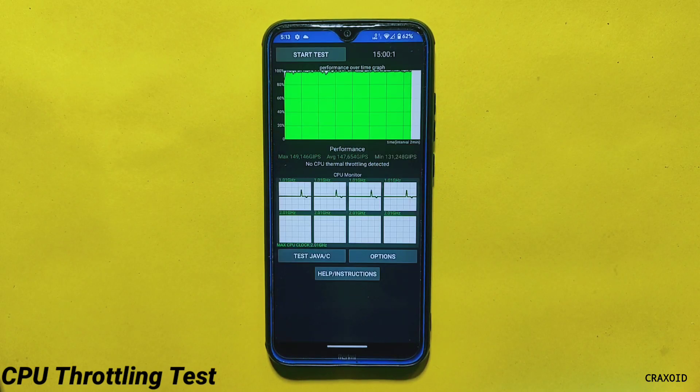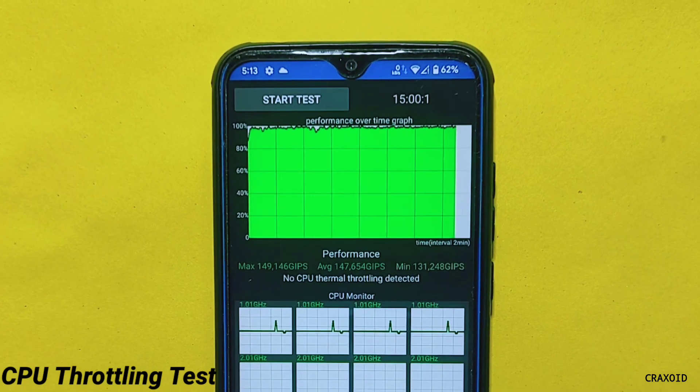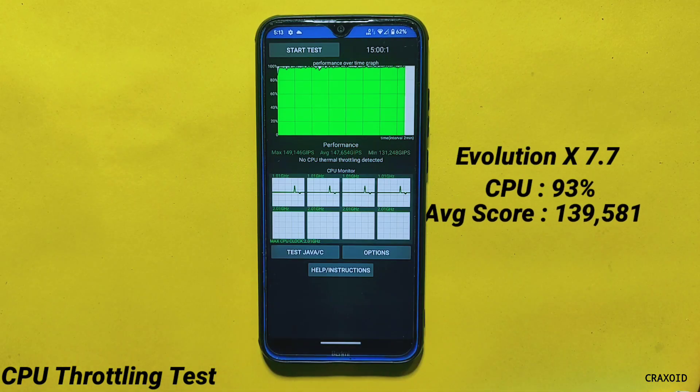After all benchmark tests, here are the CPU throttling test results. I performed this test for 15 minutes straight and no CPU thermal throttling was detected. The average score is 147,654 GIPS, which is very good. For comparison, in the latest Evolution X 7.7, the CPU throttled to 93% of its maximum performance with an average score of 139,581 GIPS.